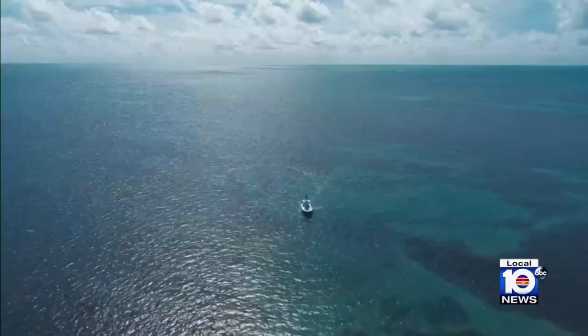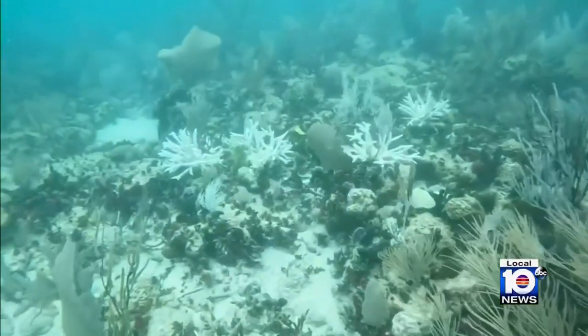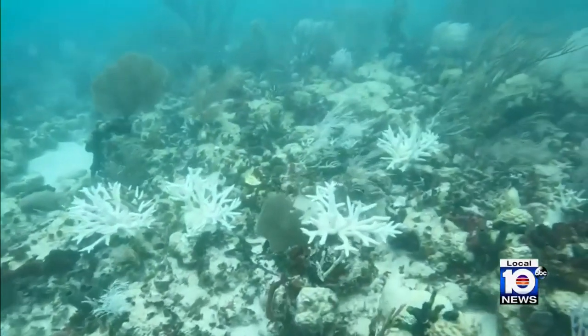Coral reefs are a vital natural barrier against storms and home to countless marine species. Twenty-five percent of all marine life depend on the reef to survive.